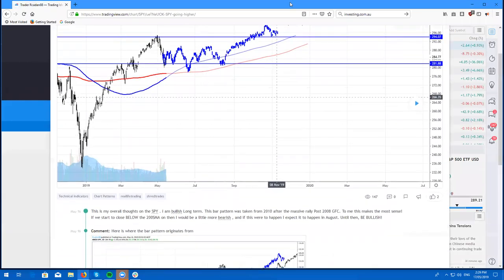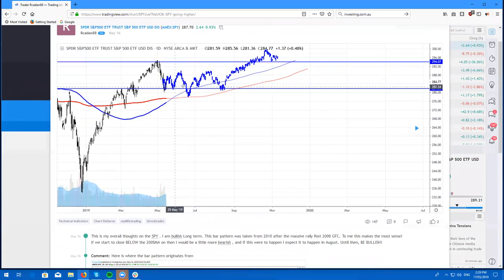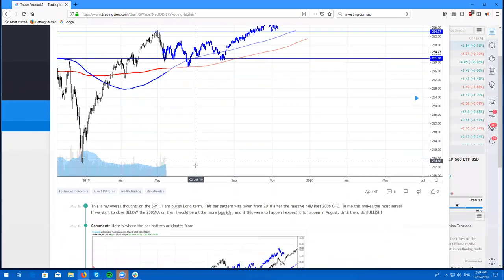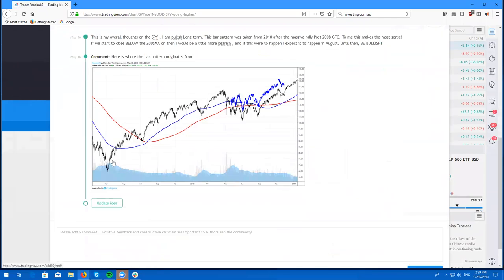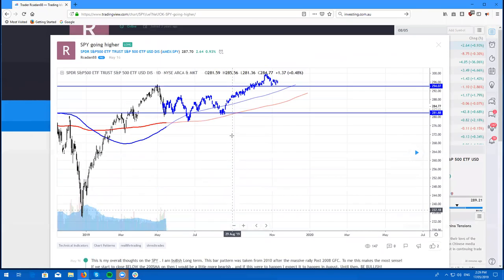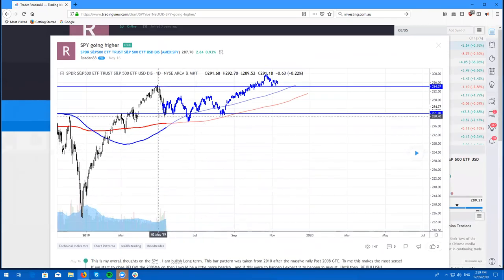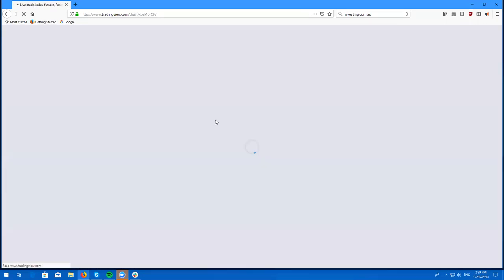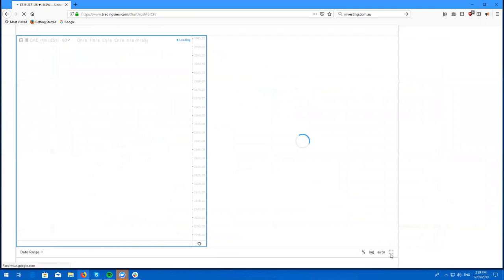So here's the chart that I've drawn. This particular charting pattern has been taken from the last time we created a nice V bottom, and that was a decade ago after the GFC. As you can see, we did chop around a little bit here — this is just my thoughts. Most likely, I thought that we would come up to about 288 and then probably look to roll back down to create some sort of double bottom.